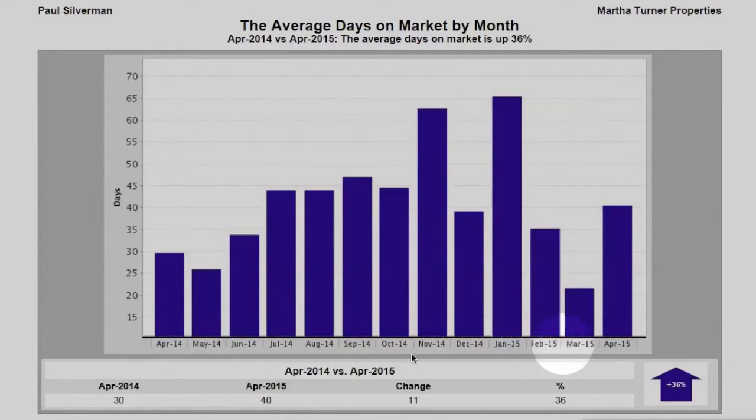Next, let's look at the average days on market by month. April of 2014 saw 30 days on market; April 2015, 40 days on market, signifying a 36% increase. However, 40 days on market is still not a bad number.